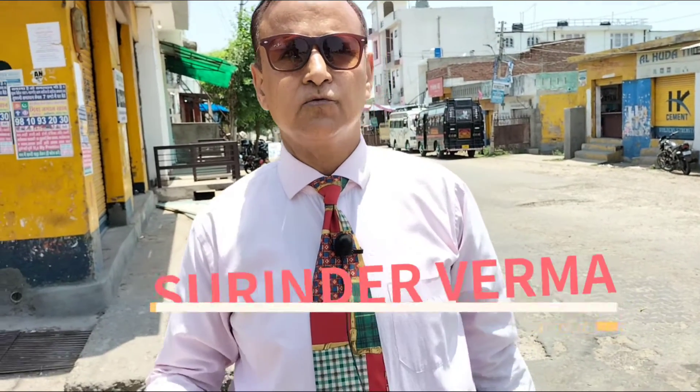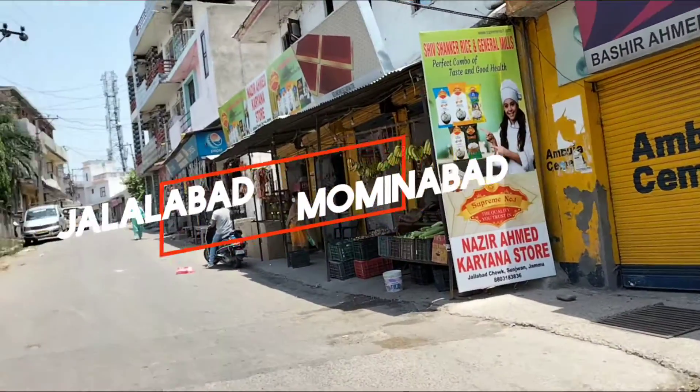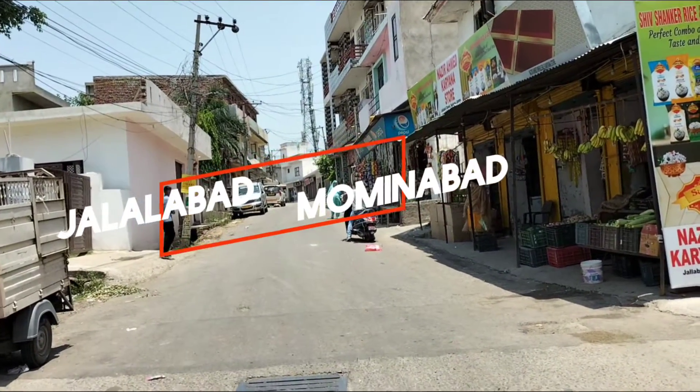My name is Surindra Verma and I am standing at this spot on Sunima Road. This is the main road from Sunima Road. You can see the road from Lalaabad and Moominabad.